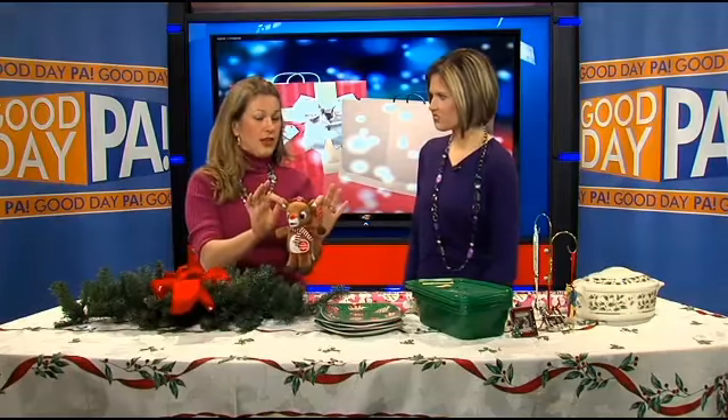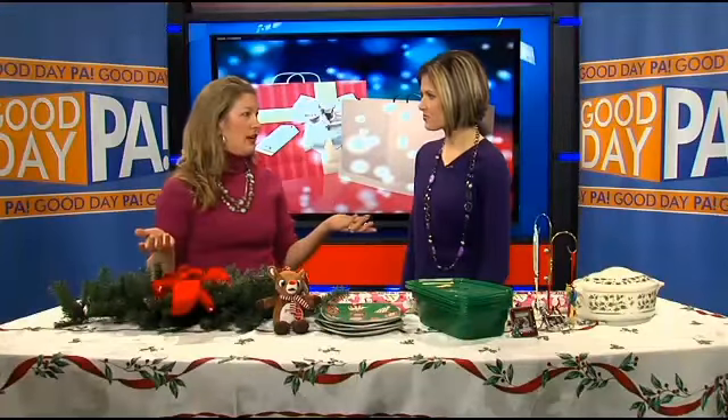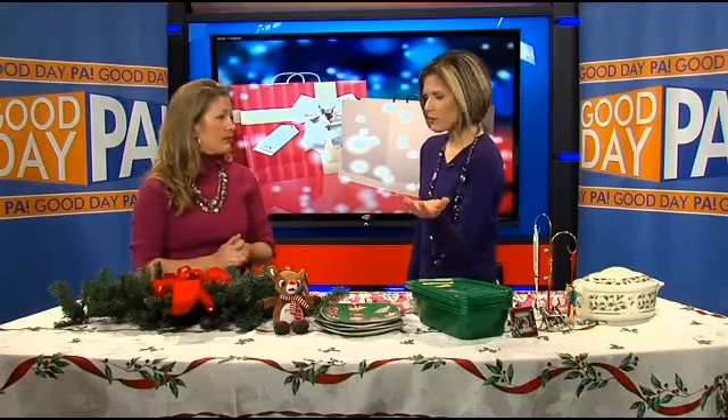And grab stocking stuffers for kids this year for next year. Put them away — you know how old your kids are going to be next year. Get something age appropriate and just pack it away with your decorations.